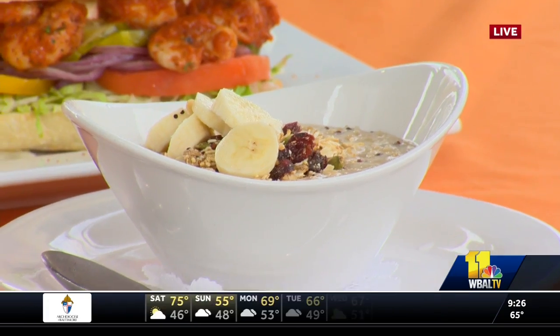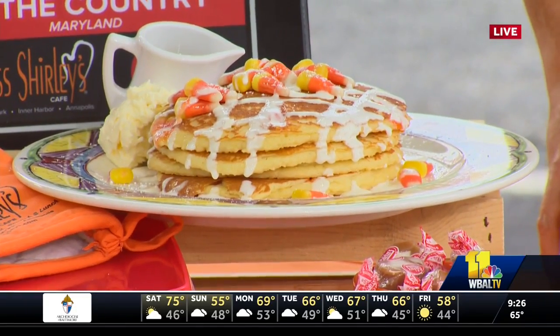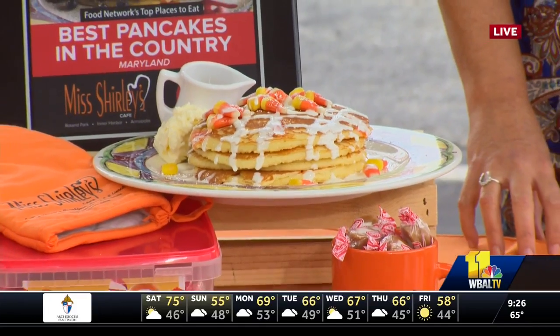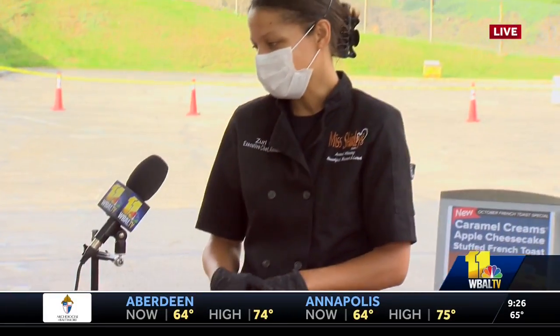And for fun, you've got up here pancakes with candy corn. Yes. The Getz cheesecake and the candy corn pancakes are our October specials at all three locations — Annapolis, Pratt Street, and Roland Park. So candy corn, just fun for the Halloween holidays with some cream cheese icing.